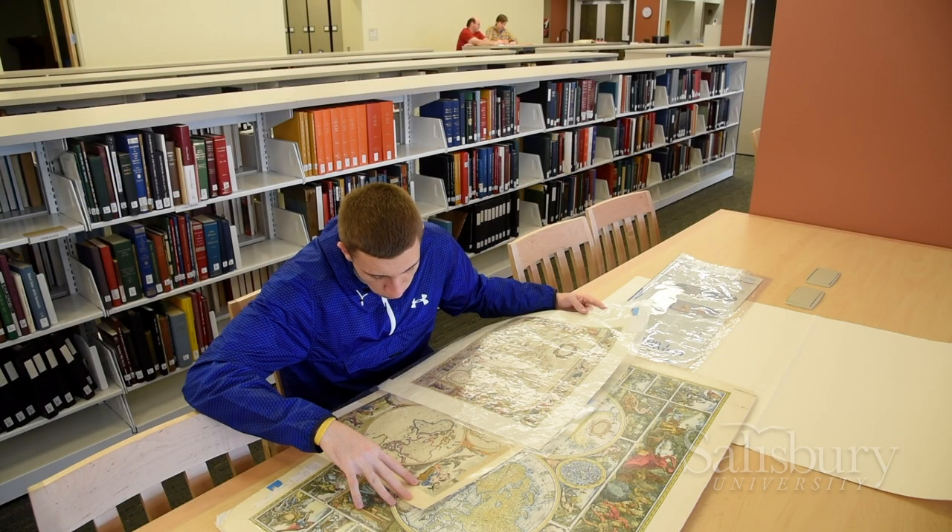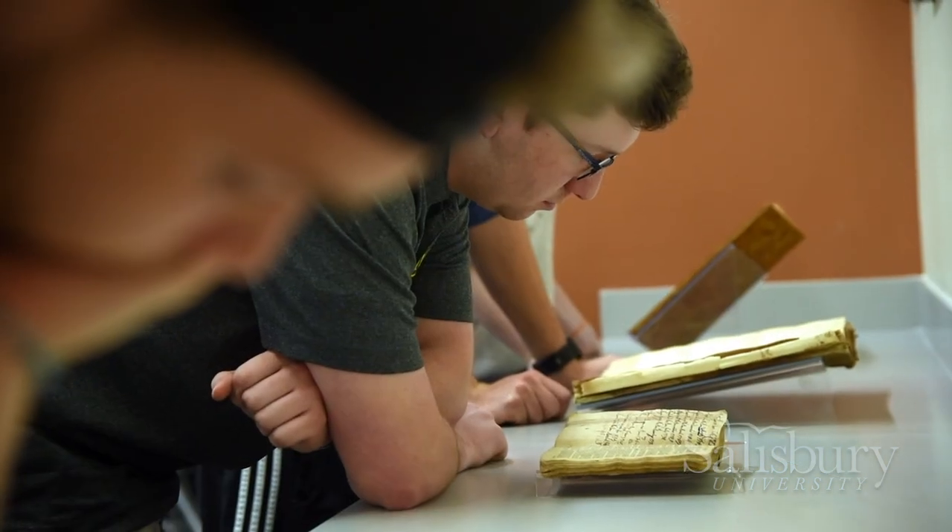On the third floor, we have our Quiet Study as well as all of our library books. And on the fourth floor, we have our NAB Center, which is the Historical Archive of the Delmarva Peninsula. Come on, let's go check out another place.